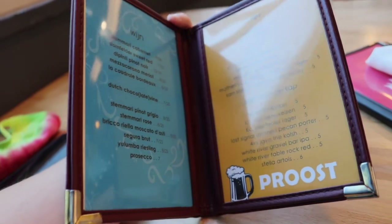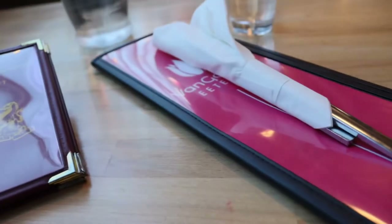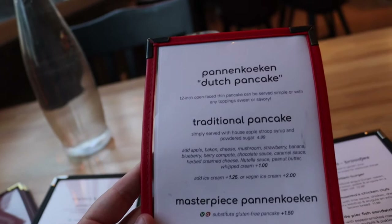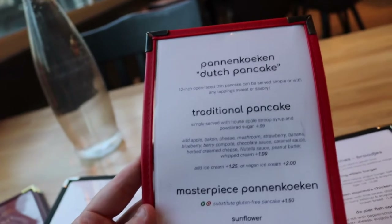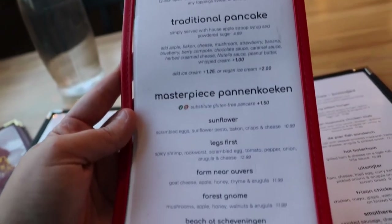There are two different menus here. This is of course the beverage menu, but then we have this menu right here which has all of the yummy goodness. Now this right here is exactly why we're here. I was told that we needed to try the Dutch pancakes. They're basically like a skinny pancake — not quite a crepe, but kind of like a crepe — and you can get them filled with all sorts of amazingness.